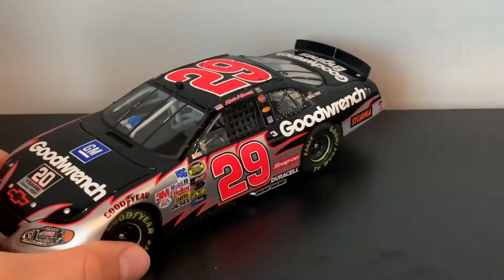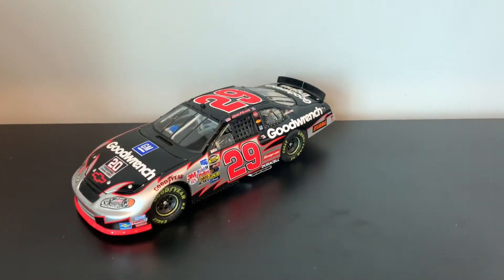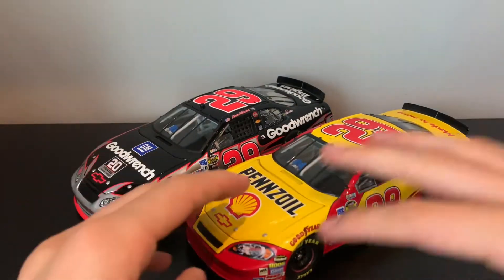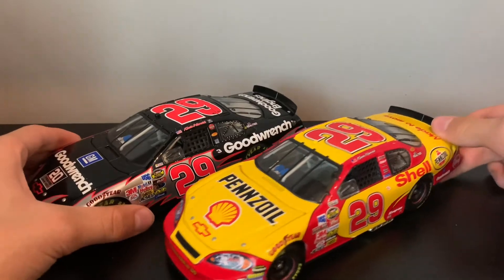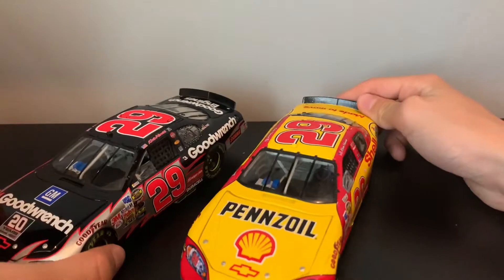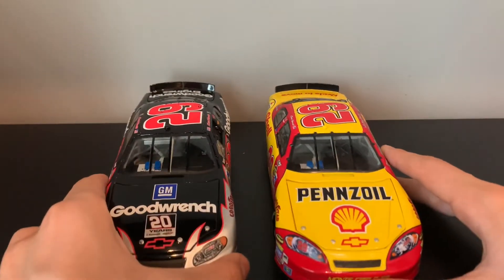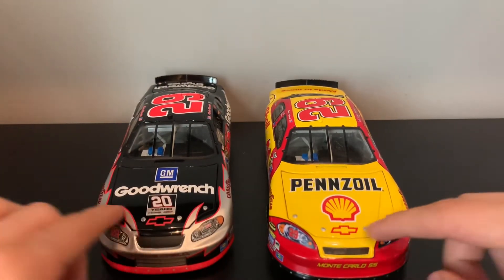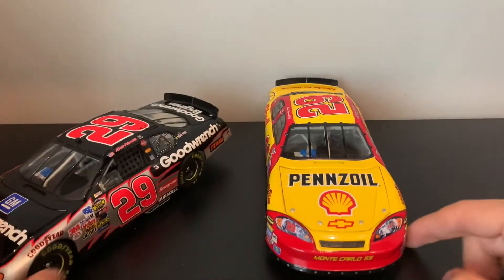I'm gonna compare this to the 2007 car, because that's like the only other car I have to compare it to. I think I just like the colors of the Pennzoil car better. There's always a bunch of differences. The molds aren't actually similar — they changed molds between the years. I think they actually did that in 2007.